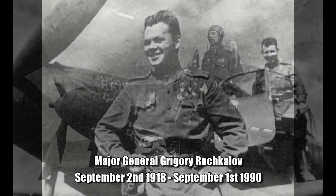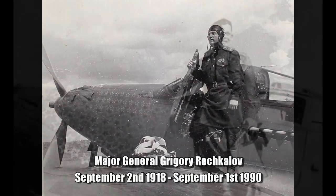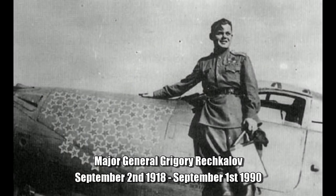And so there it is — the P-39 Airacobra: arguably the most successful mass-produced American fighter aircraft that was not used successfully by America. As always folks, watch your six, and I'll catch you next time.